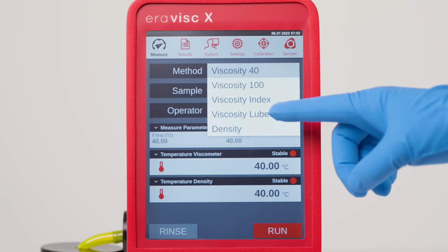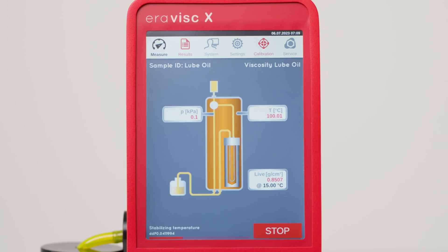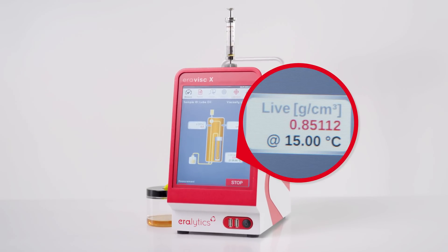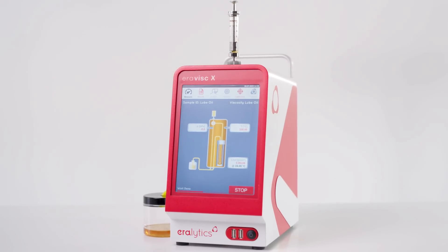ERAVISC X features a dynamic capillary viscosity measurement for high-precision viscosity testing at any temperature between 15 and 100 degrees Celsius. This patented measuring principle combines the advantages of traditional capillary methods with the speed and ease of use of modern analyzers. A typical measurement takes only one minute. The integrated highly accurate density module provides the fastest results, fully compliant to ASTM D4052.